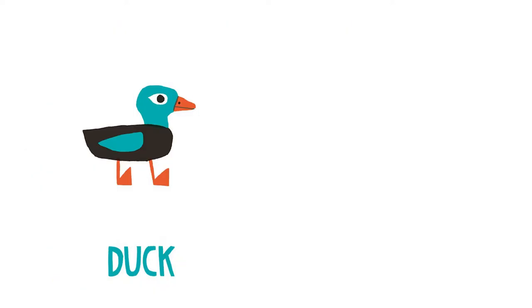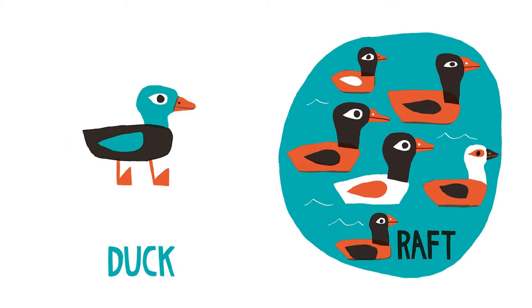Duck. Raft. It's a whole family of ducks. Box.